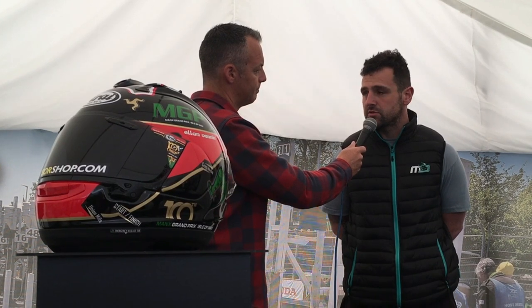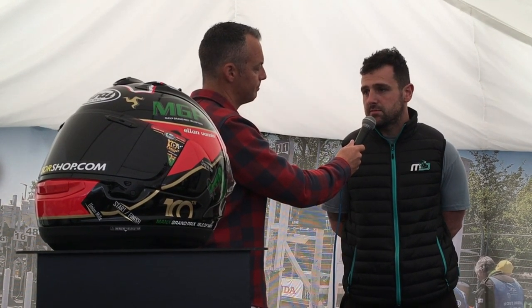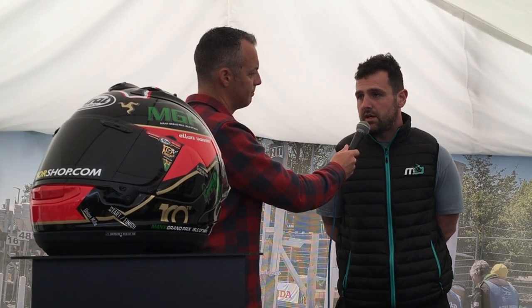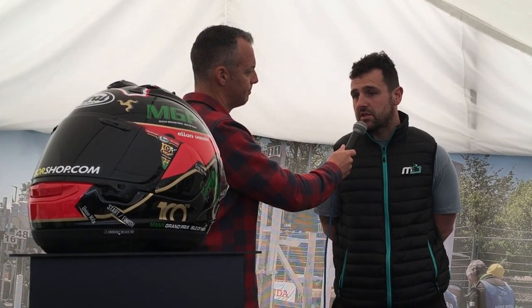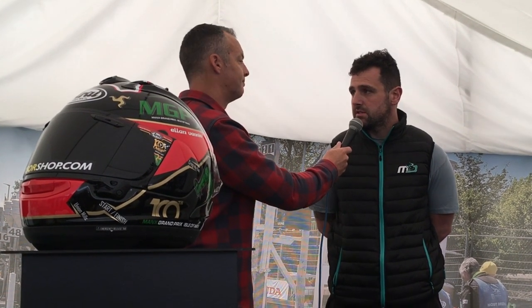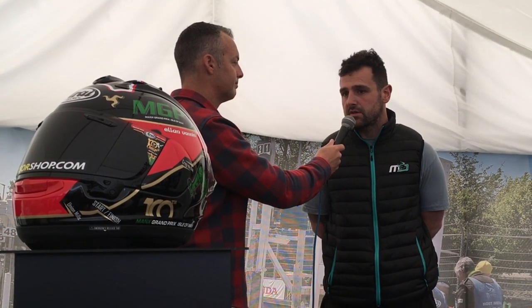The TT and the Manx Grand Prix are on superbikes, so that means it gives a nice stepping stone before they come here. Obviously I still go to the Manx, but the way I go now is different because the classic is involved in it, but it's still a great win and I enjoy doing it.